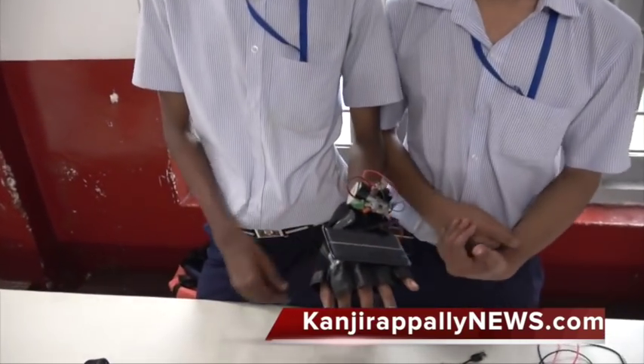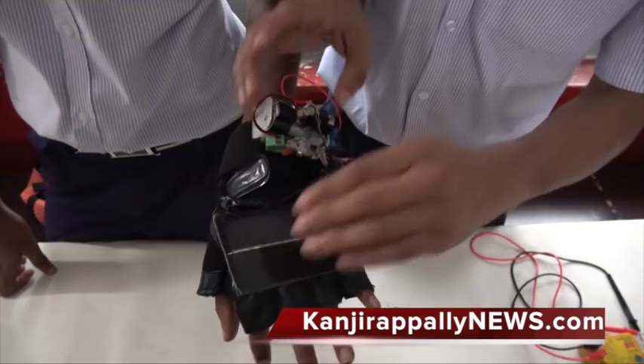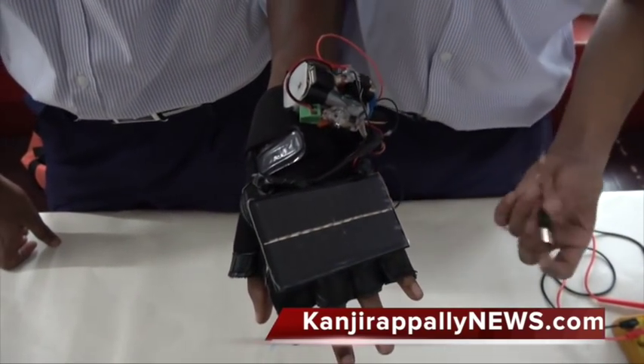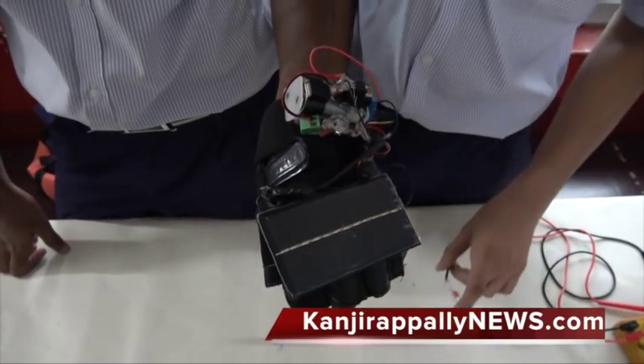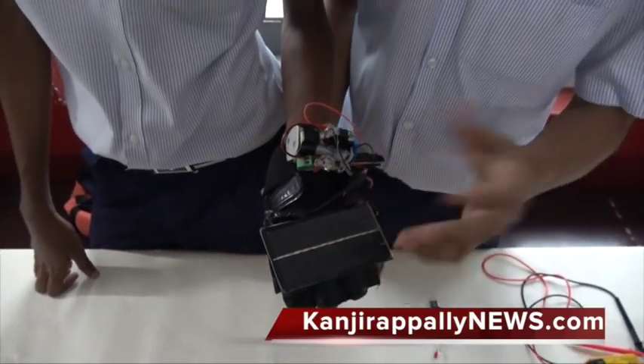This is the project we developed. We call this Varex. This is a device that could generate electricity from the external environment and use it for emergency situations.